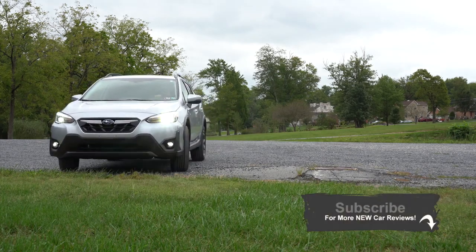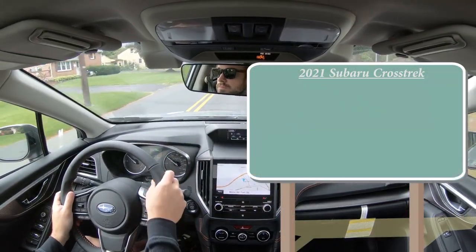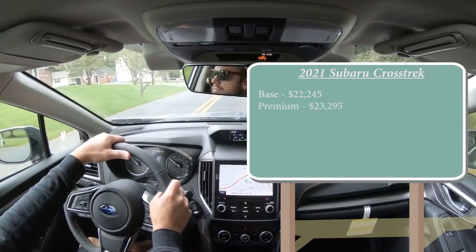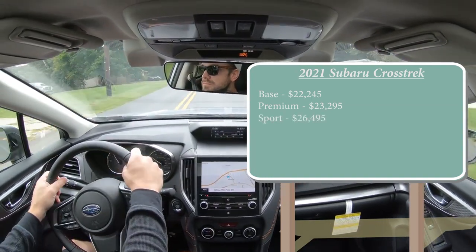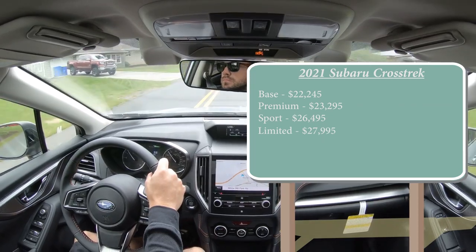There are actually several different changes for the 2021 Crosstrek, and I will be going over all of them in this video as well as testing everything out. Starting with pricing, there will be several different trim levels: the base starting at $22,245, Premium for $23,295, Sport — a new trim level for 2021 — starting at $26,495, and lastly the Limited, which is the one we have today, starting at $27,995.